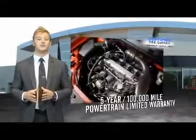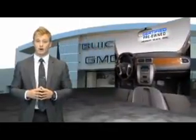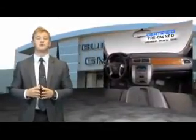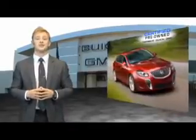And a 5-year, 100,000-mile powertrain limited warranty. We're so confident in our quality that we'll even give you 3 days or 150 miles to make sure you've made the right decision. Be worry-free in a GM certified pre-owned vehicle today.